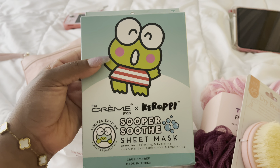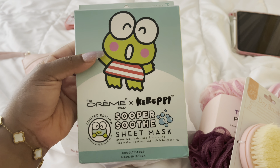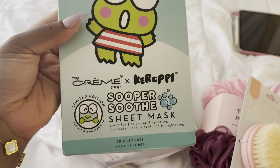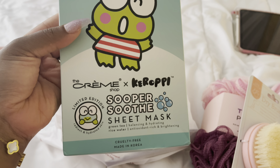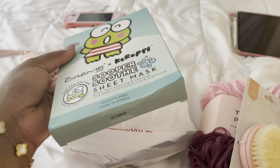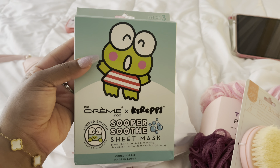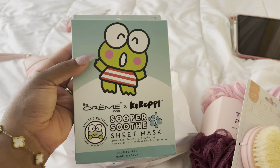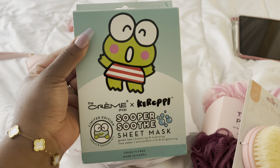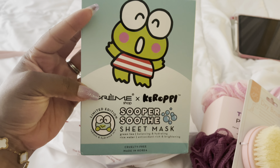I always see these sheet masks and I finally looked at the ingredients — they have green tea, which is really good for anti-aging, and rice water. So I finally picked these up. Kirooki isn't my favorite but I wanted to give it a chance, and the packaging is cute. These are limited edition so I wanted to try them.